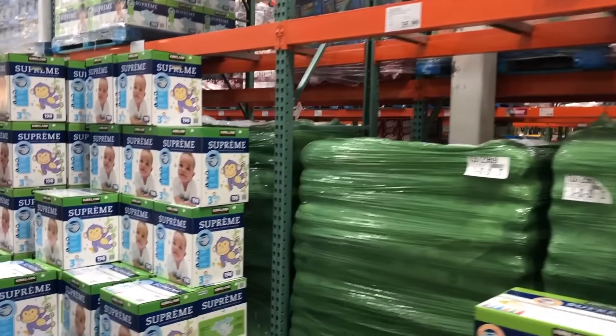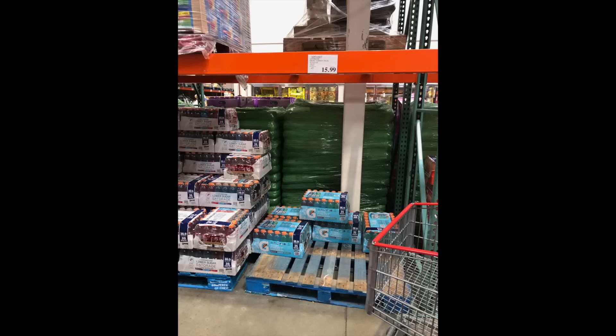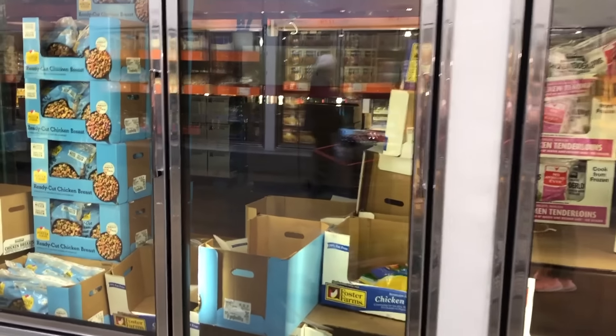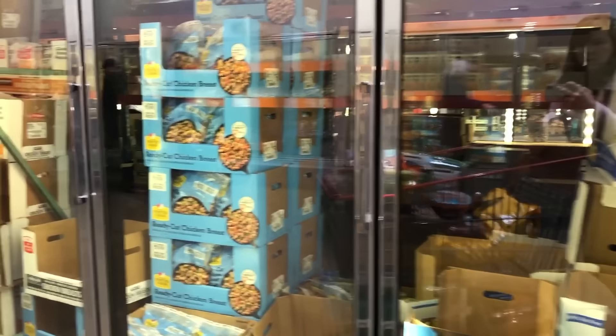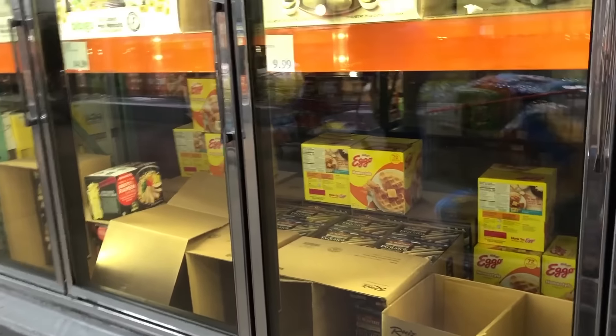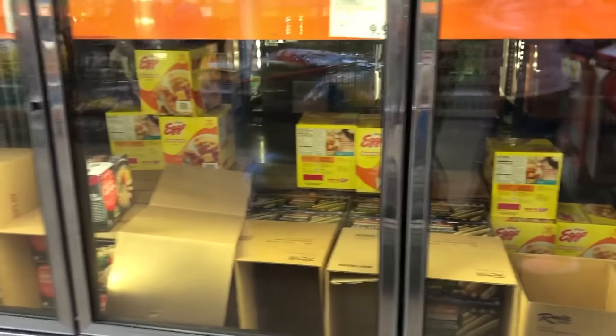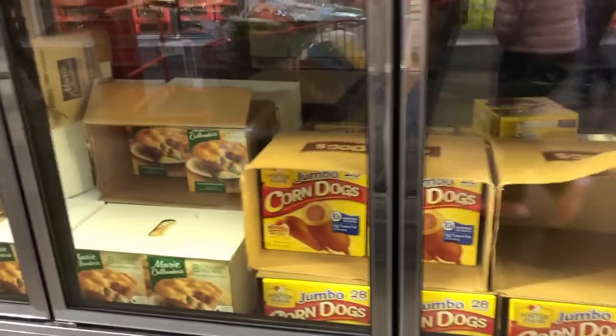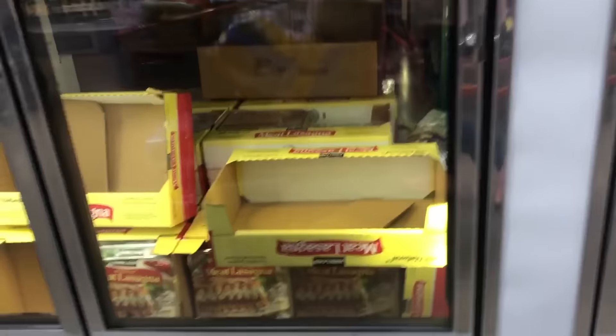Size 4 diapers were completely sold out and there was a little bit of Gatorade left. The chicken and frozen food section looked like it had gone through a war zone — workers told me most people were leaving with four bags of chicken. Taquitos, chicken pot pies, and lasagna were the things being bought the most and probably didn't have a full day's worth left.